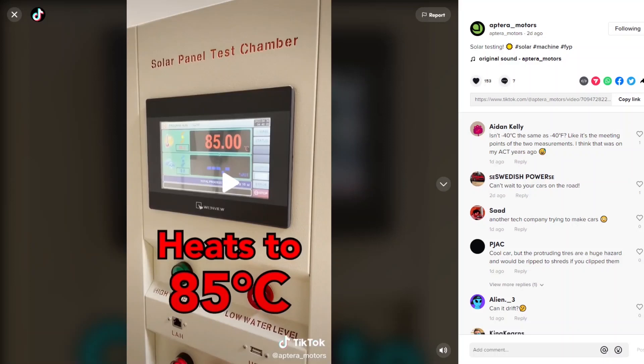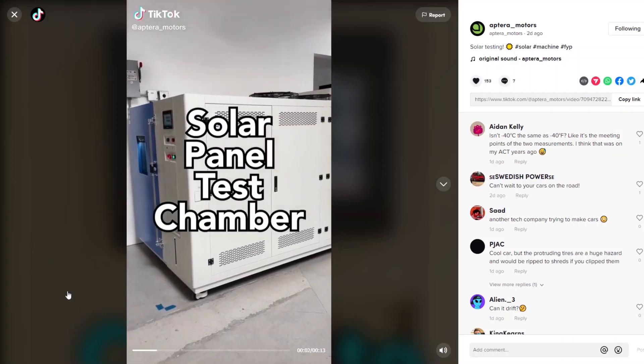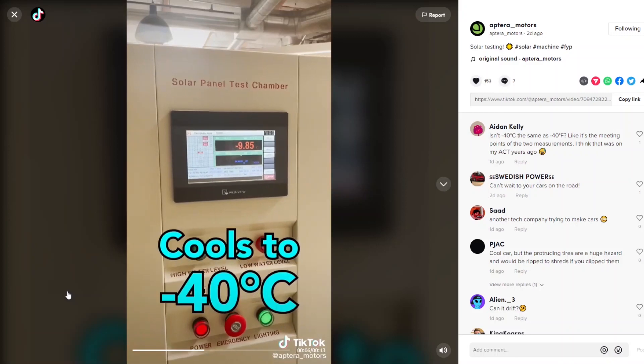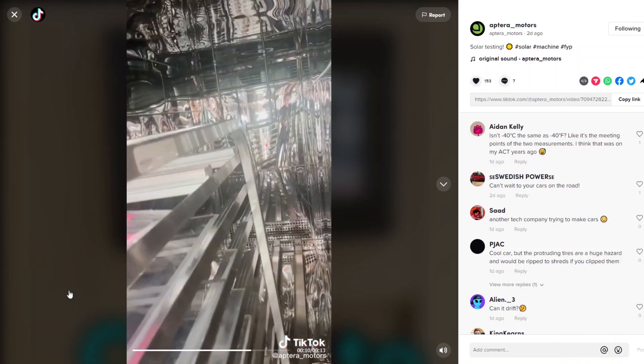Hello everyone, it's Steve with Aptera Owners Club. On May 6th, 2022, Aptera released a video on their TikTok channel. Let's watch it together. This is our solar panel test chamber - right now it's heating the panels up to 85 degrees Celsius and then cooling them to negative 40 degrees Celsius over and over again.